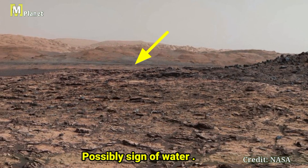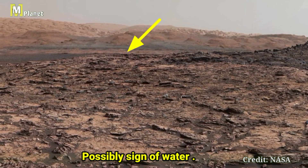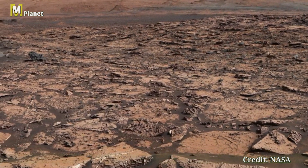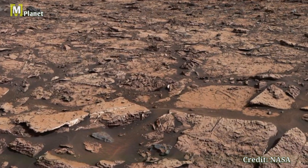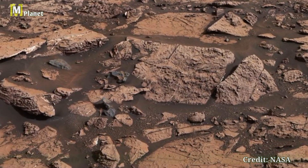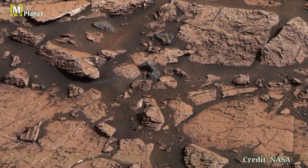The mesa is capped by a layer of material that is resistant to erosion, much like the mesas and buttes we find on Earth, offering us a glimpse into the ancient processes that formed this Martian landscape.